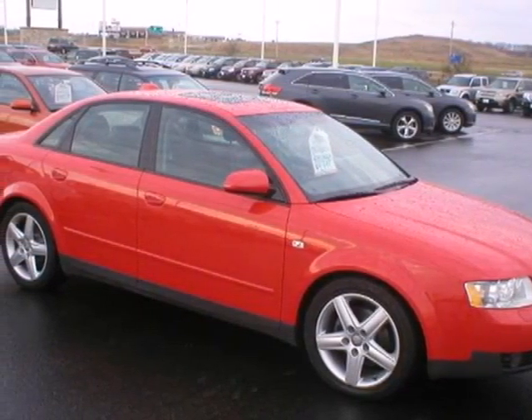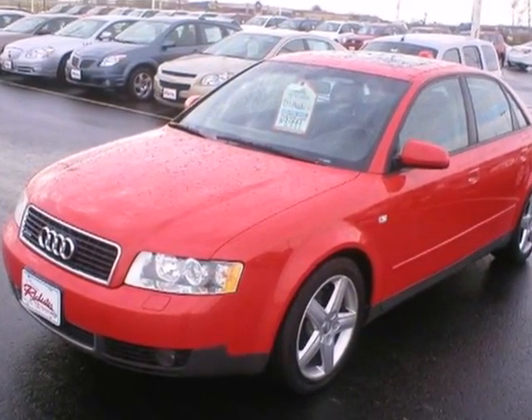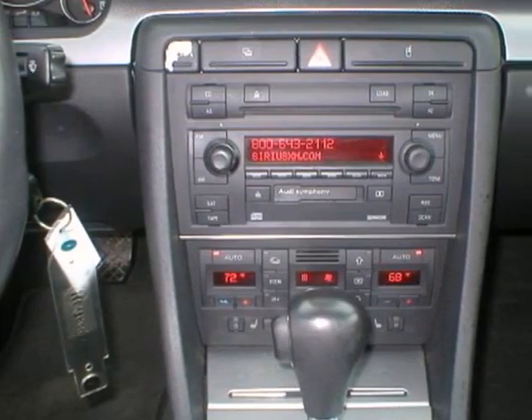Go ahead. Let its distinctive good looks draw you closer. Upon further inspection, you'll find the most luxurious cabin in its class. It's a 2004 Audi A4.